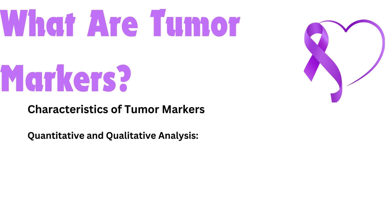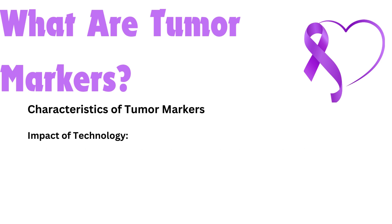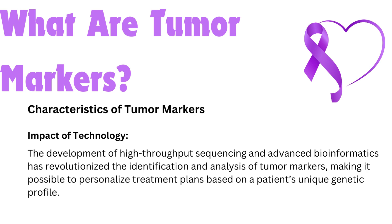Quantitative and qualitative analysis — markers can be quantified to reflect tumor burden or analyzed qualitatively to indicate the presence of cancer cells, such as immunohistochemistry used in tissue biopsies. The development of high-throughput sequencing and advanced bioinformatics has revolutionized the identification and analysis of tumor markers, making it possible to personalize treatment plans based on a patient's unique genetic profile.